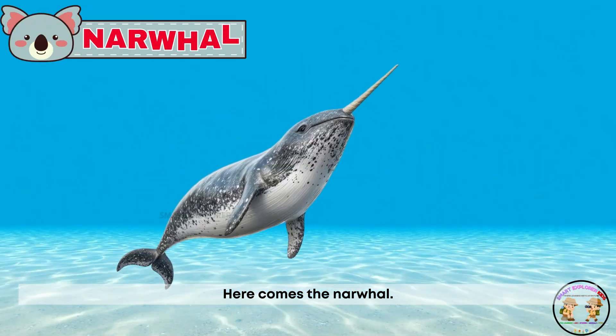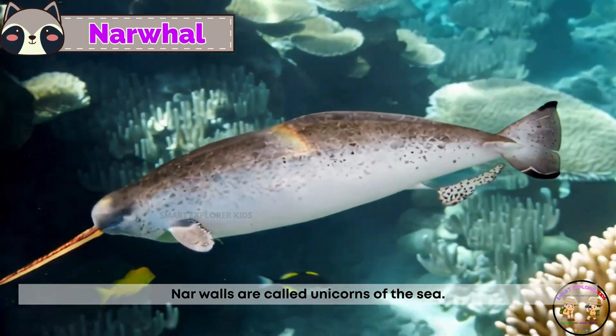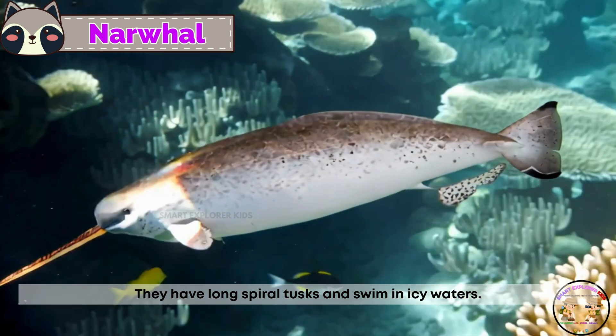Here comes the narwhal! Narwhals are called unicorns of the sea. They have long, spiral tusks and swim in icy waters.